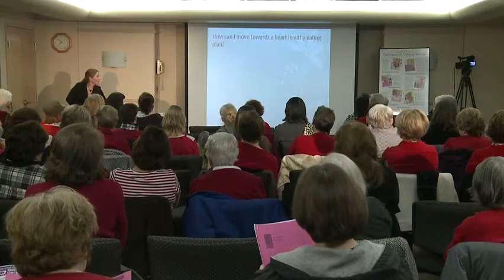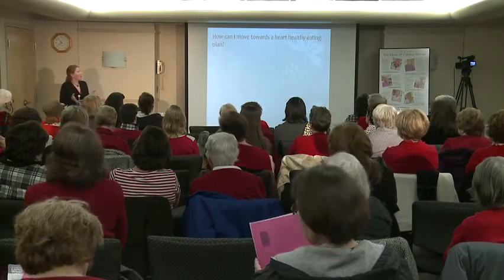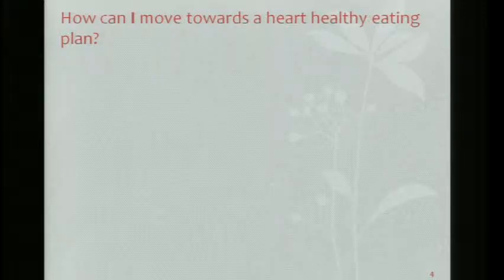So how can I move towards a heart-healthy eating plan? To break it down, the DASH packet is about 64 pages long, so that would take quite a long time to go through tonight. I took the main points, and that's what we're going to go through.